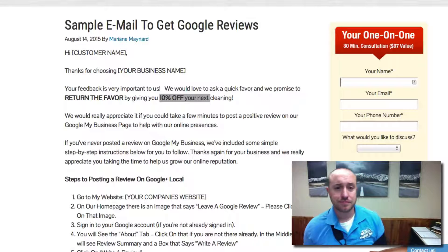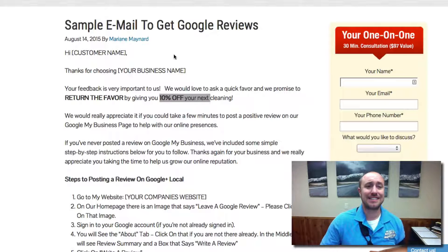So what are we going to do? Well, Marianne and I put together this sample email that you can basically copy and paste and send out to a client every time you do a cleaning job.